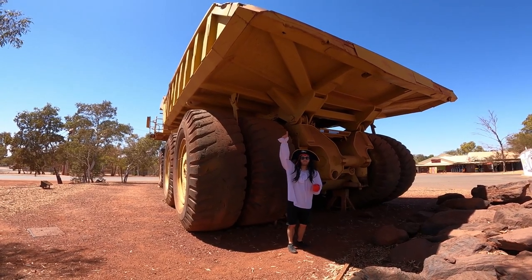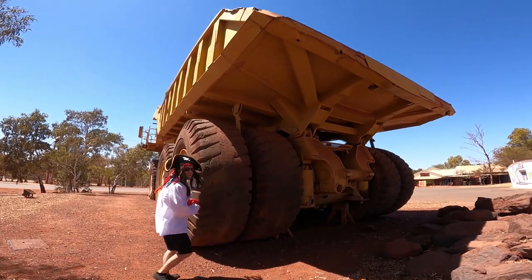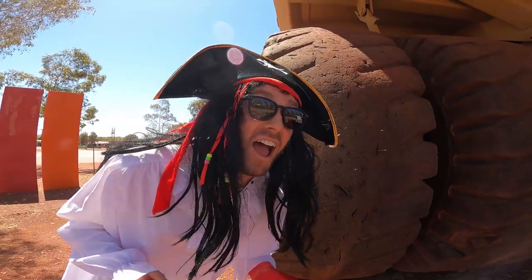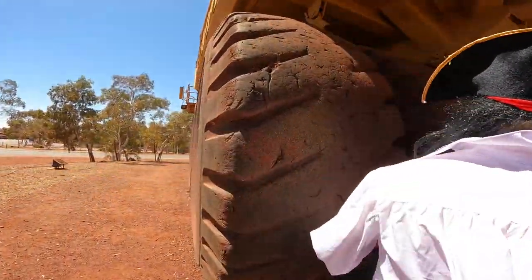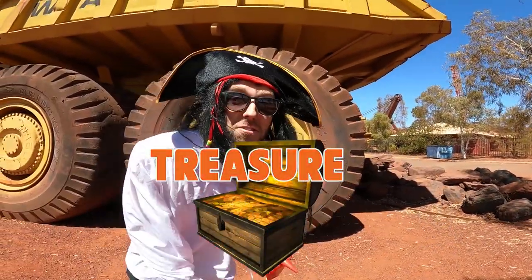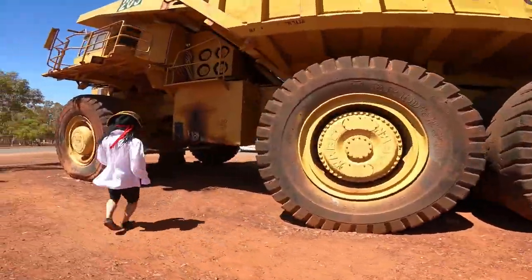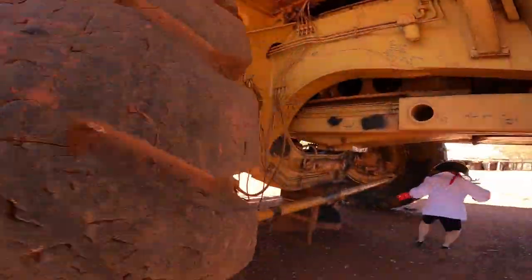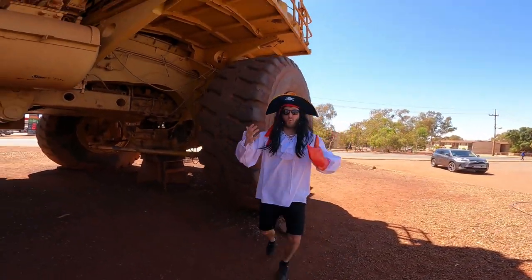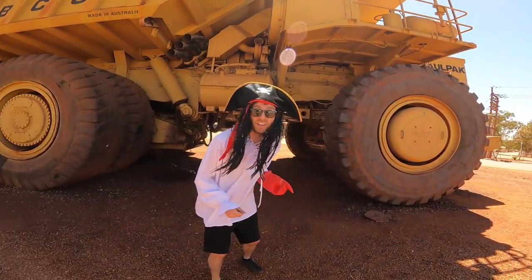Wow, look at this - this is the back of the tray and here are the big wheels. Look how worn they are - this thing must have seen quite a bit of action! I wonder if there's any treasure hidden in this thing. See if my captain's nose can smell any treasure. Here it is, by the front wheel - I knew it was somewhere here! Okay, let's go back to the other truck, let's go!